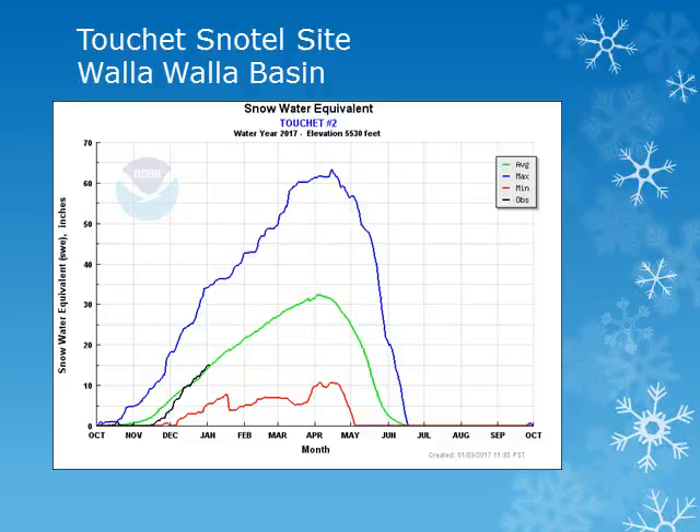The Tushy snowtail site is in the Walla Walla Basin around 5,500 feet. Looking at the black line, we can see that snowpack is right near normal for this time of year.